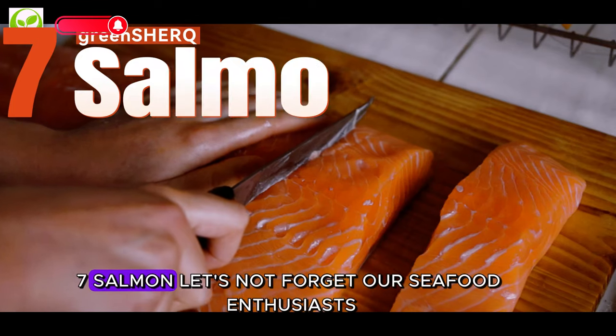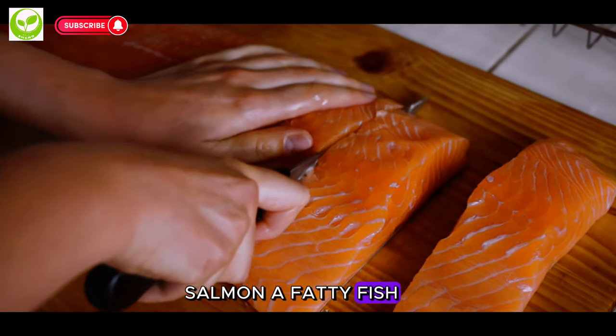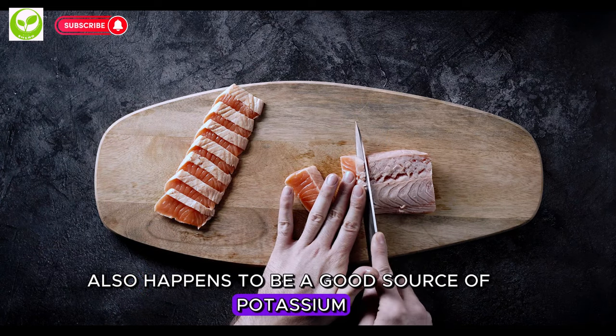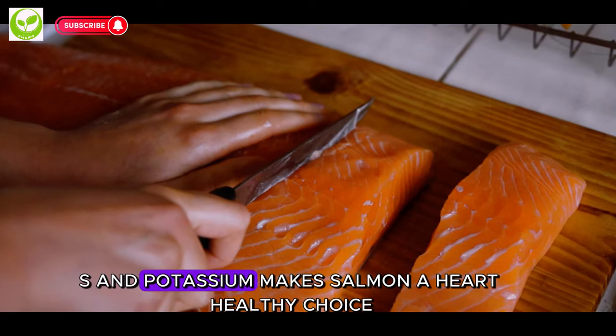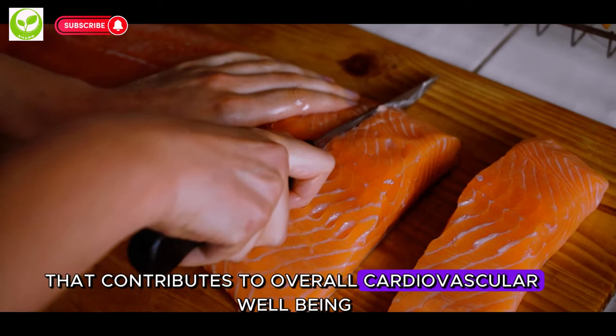7. Salmon. Let's not forget our seafood enthusiasts. Salmon, a fatty fish rich in omega-3 fatty acids, also happens to be a good source of potassium. The combination of omega-3s and potassium makes salmon a heart-healthy choice that contributes to overall cardiovascular well-being.